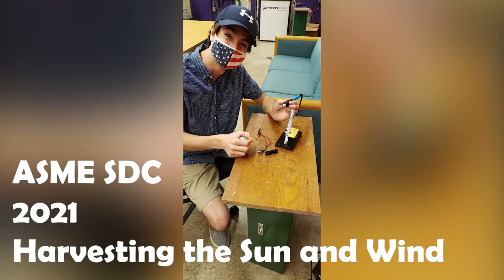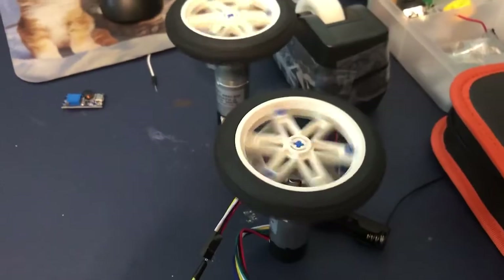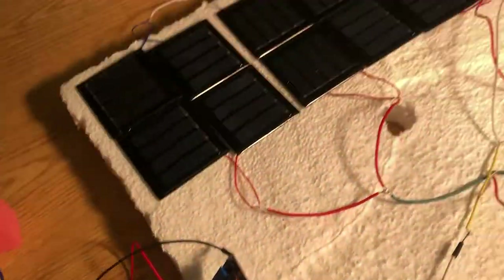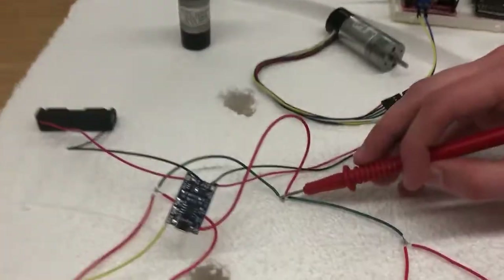Before we get into this year's design, I want to give a little history lesson about our team. Last year our team consisted of only three students including myself. None of us had any previous robotics experience whatsoever and it was our first time being a part of this competition. We wanted to take this challenge head-on so we taught ourselves about electronics, how to code Arduinos, and how to solder. However, due to ordering issues and other unexpected problems, we were not able to finish our vehicle in time and were not able to compete. But we were able to learn from last year's failures and flip them completely upside down for this year.